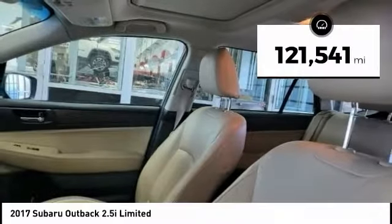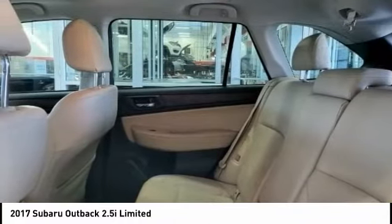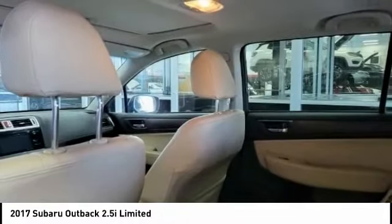This vehicle has less than 125,000 miles. If you like it online, you'll love it in your driveway. Take it for a spin today.